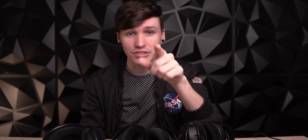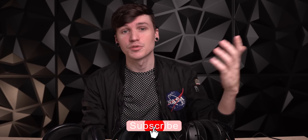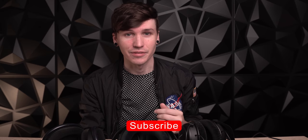Before we get too far into this, I know that at least 40% of the people watching this video are not subscribed, so do me a favor — click that subscribe button. It only takes about a second, but it helps my channel out significantly. I appreciate it.